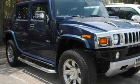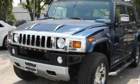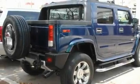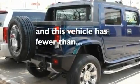Its top features include a sunroof, air conditioning with automatic climate control, cruise control, XM satellite radio, leather seats, skid plates, aluminum wheels, traction control and stability control systems, a keyless entry system, and this vehicle has fewer than 40,000 miles on the odometer.